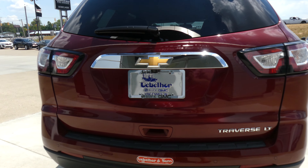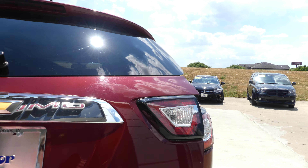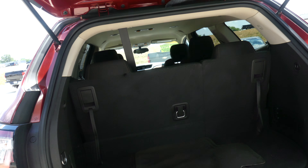Rear features include rear collision sensors, backup camera with display, towing capability, and a large and spacious rear cargo area with a split bench third row that folds down for extra cargo space.